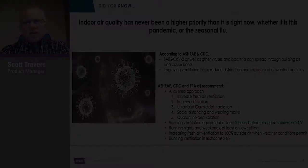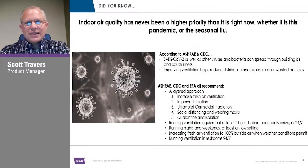So how do you combat that? ASHRAE, CDC, and EPA have all come up with recommendations. It all really revolves around a layered approach — anything from increasing fresh air ventilation and improving filtration, to ultraviolet germicidal irradiation, social distancing, wearing masks, quarantine and isolation, and adjusting when and how you run your equipment. It's really a combination of things that will ultimately keep indoor air quality clean and safe.